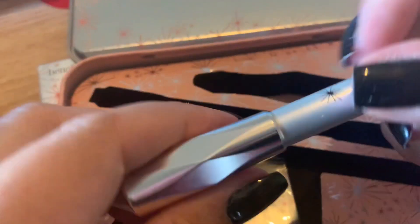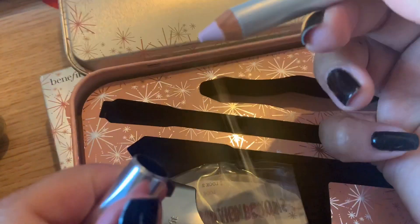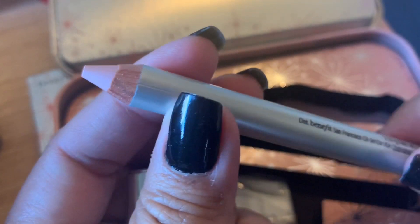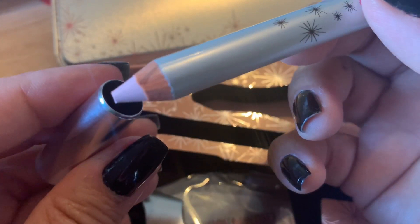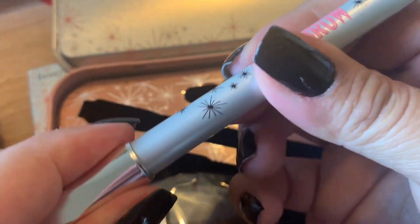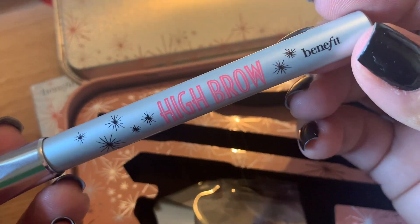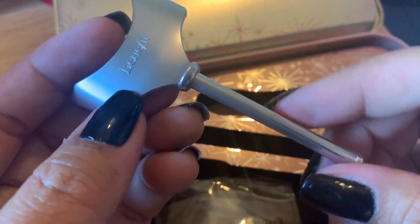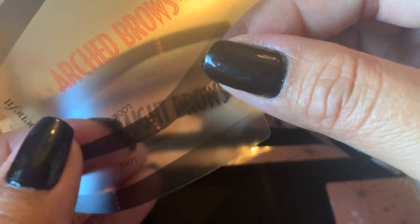This one is the High Brow — the white shade you put under your eyebrows to lift your brows and make you look younger. It lifts your eyes. And this is the holder — just a plastic piece with a metallic color. There are two shaping stencils: the first is straight brows and the second is arc brows.